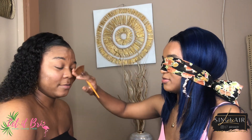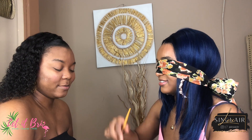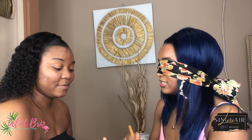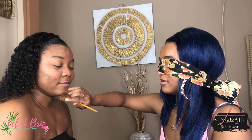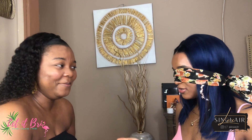Tip of the nose, I like to do my chin too. Do you want eyeshadow?